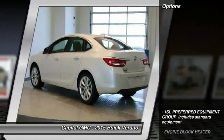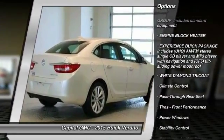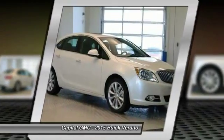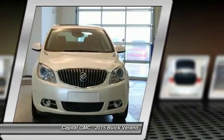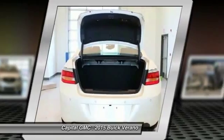Here are some of this vehicle's great options: steering wheel audio controls, anti-lock braking system, remote engine start, traction control, stability control, adjustable steering wheel, power steering, driver airbag, auto dimming rear view mirror, floor mats.